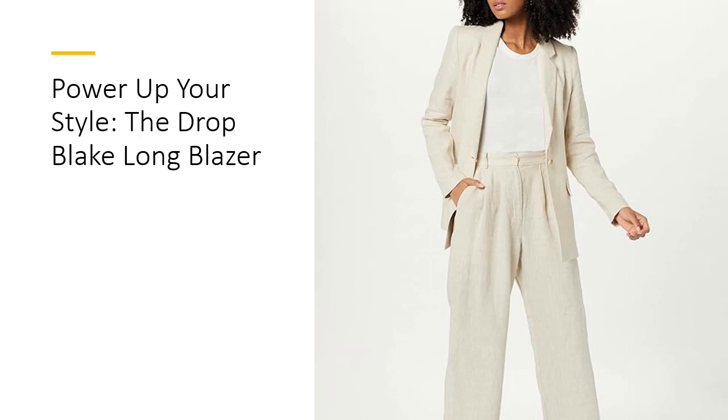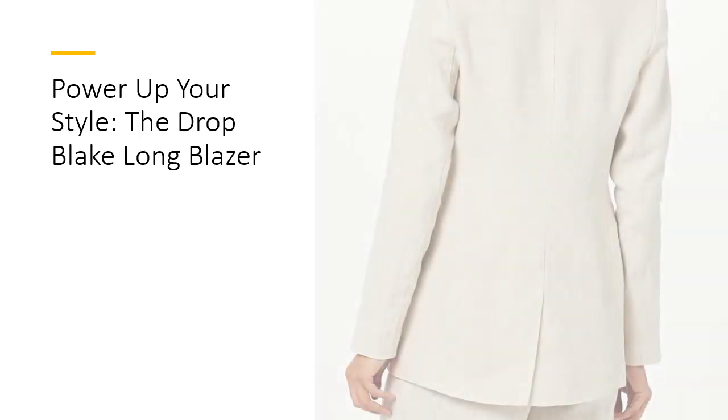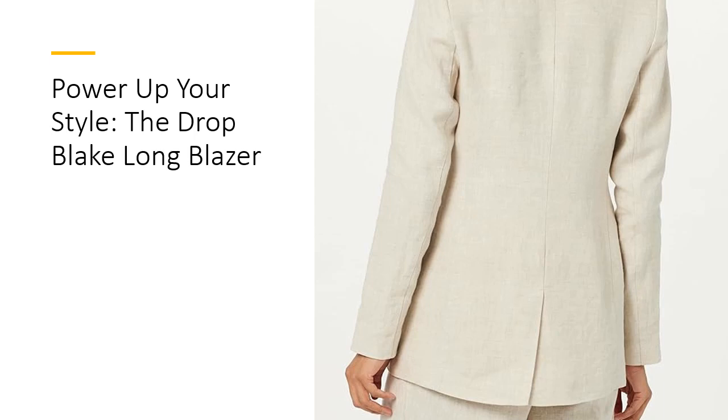Pair it with your favorite jeans for a casual chic vibe, or layer it over a dress for a more formal occasion. Designed with convenience in mind, this blazer is machine washable, making maintenance a breeze. With Staples by the Drop, you can effortlessly mix and match this blazer with other wardrobe essentials to create your own unique style.